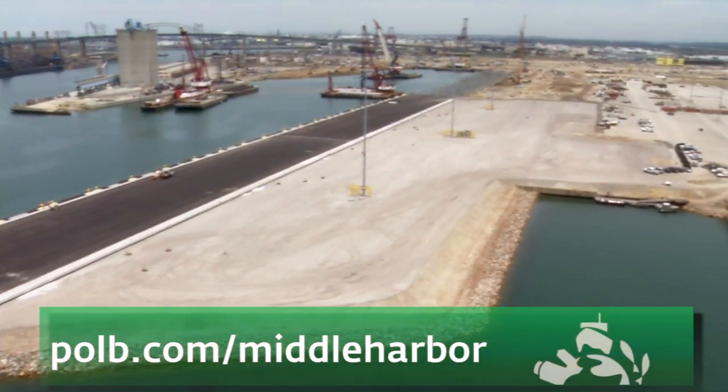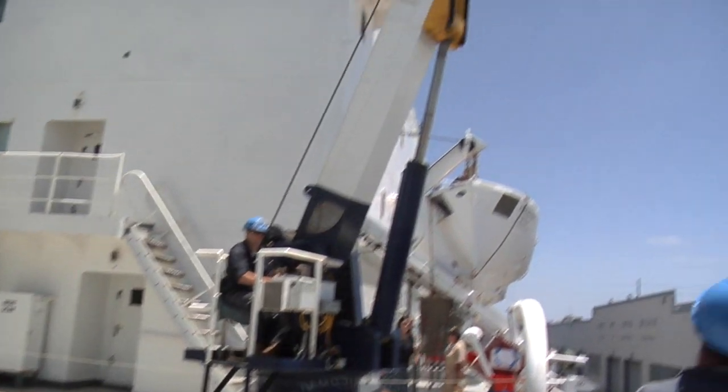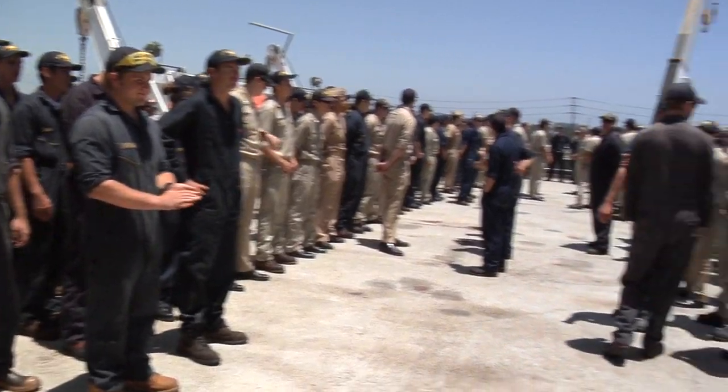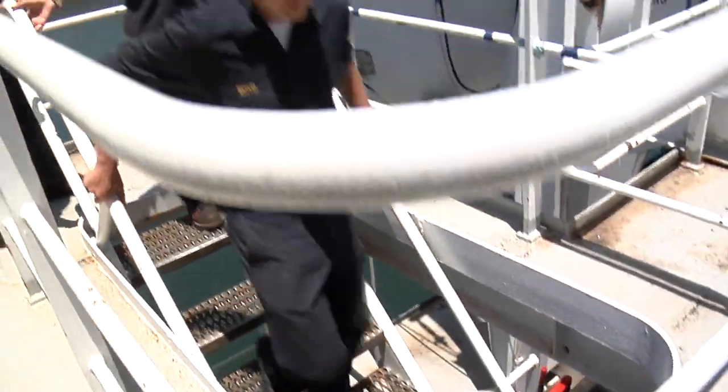For complete details on this project, visit polb.com/middleharbor. Perhaps the most striking feature of the Middle Harbor is the 14,000 permanent jobs it will bring to our region when completed. And speaking of jobs, many of the students you see here aboard the TS Golden Bear will be working in the maritime industry after graduation. For more on that, let's hear from Captain Harry Bolton.